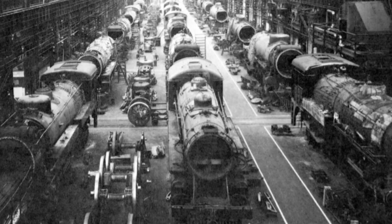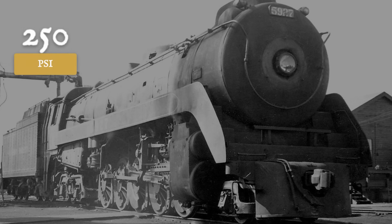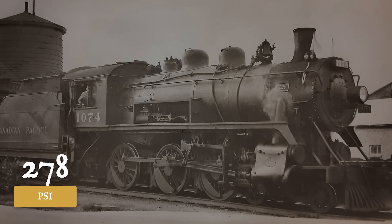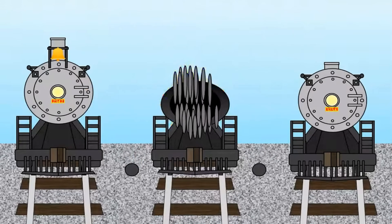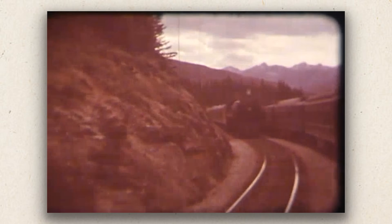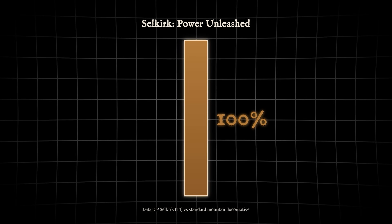Montreal Locomotive Works pushed the boiler design harder than most American builders would accept. The first batch ran at 275 pounds per square inch; later builds ran at 285 pounds per square inch. Most railroads kept their large power at 250, maybe 260 if they were feeling aggressive. Canadian Pacific went higher because Rogers Pass did not care about conservative engineering practices.